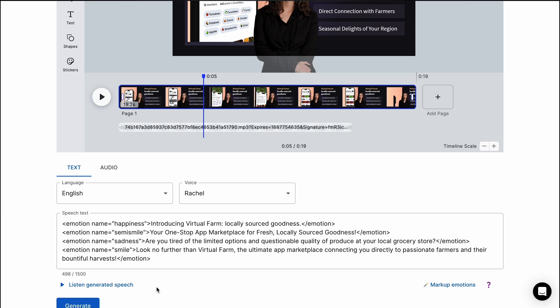When you click on markup emotions, this AI automatically generates expressions for your avatar using a dynamic facial expressions engine. Even better, you can edit the emotions to confirm everything is just right.